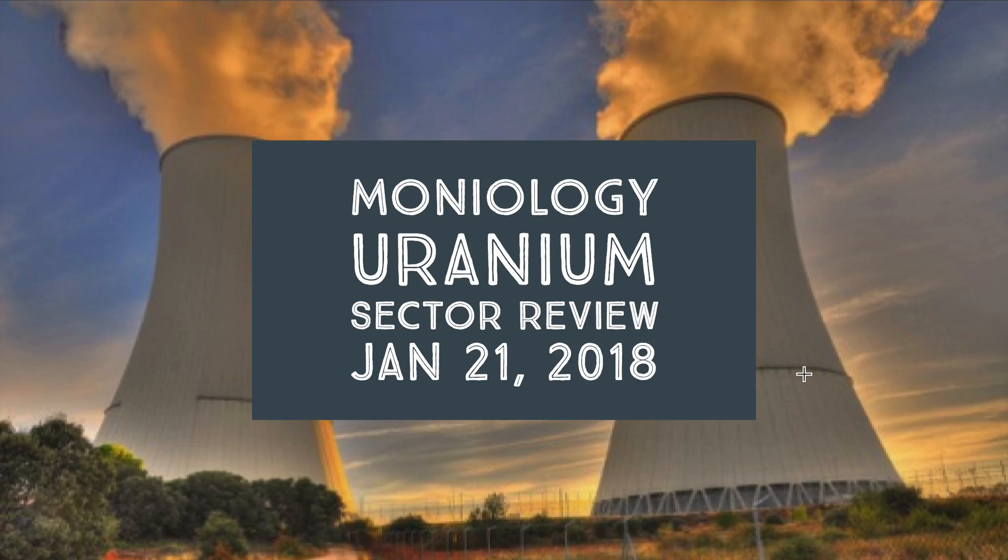Hey guys, this is Dave with Moneyology. Hope everyone is having a great weekend. Thanks for joining us on this Uranium Sector Review on January 21st, 2018.